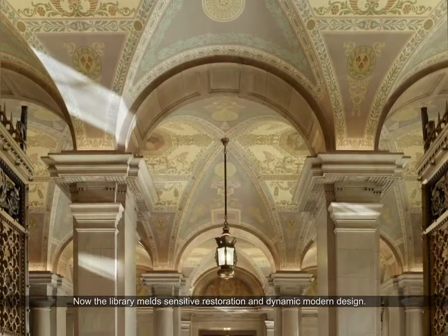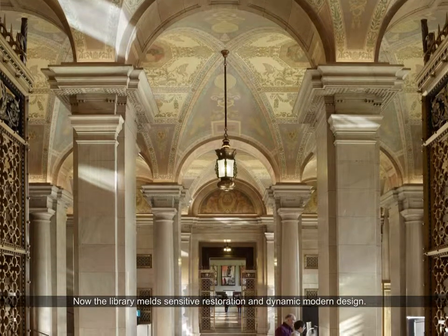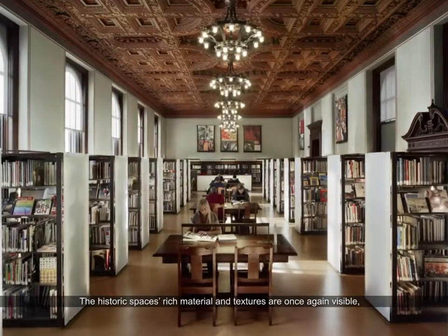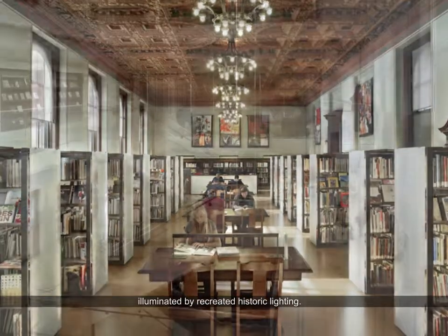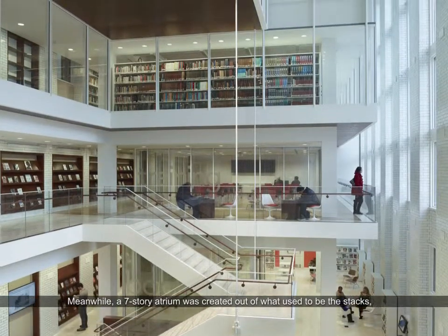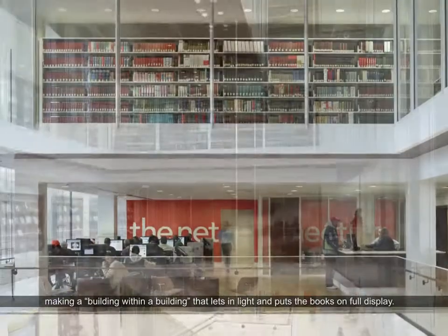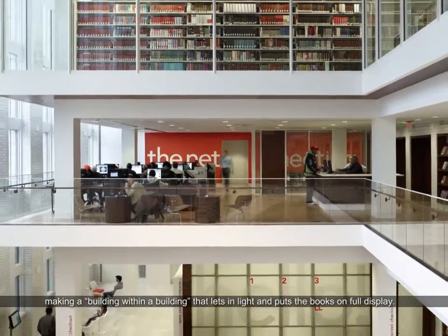Now the library melds sensitive restoration and dynamic modern design. The historic space's rich materials and textures are once again visible, illuminated by recreated historic lighting. Meanwhile, a seven-story atrium was created out of what used to be the stacks, making a building within a building that lets in light and puts the books on full display.